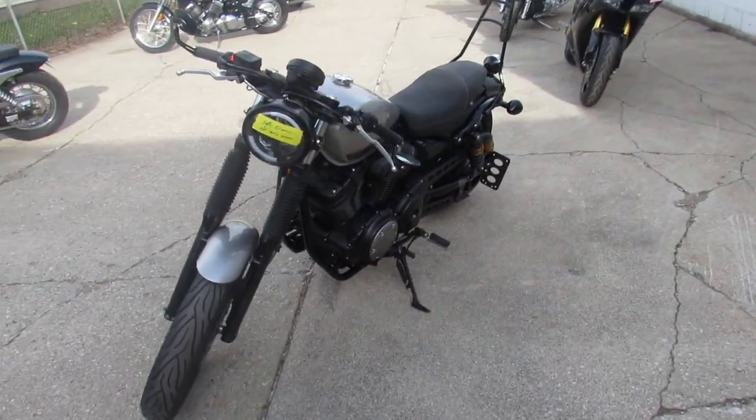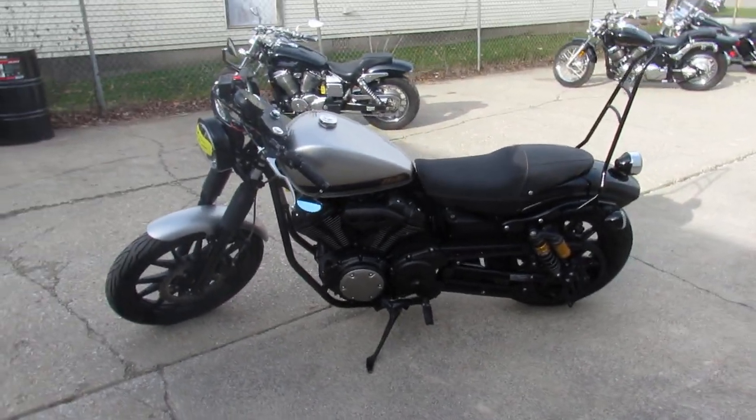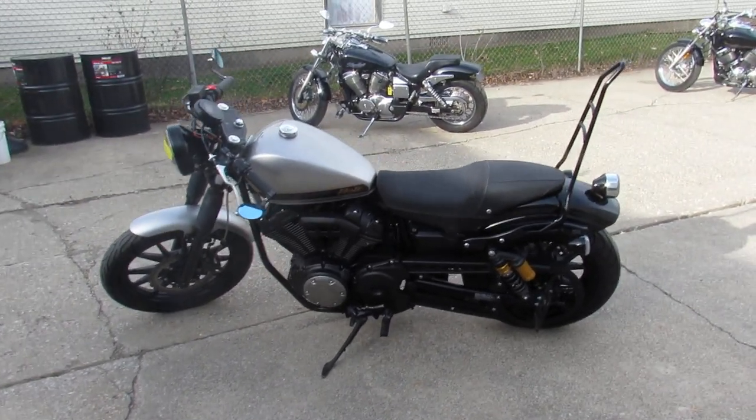Liquid silver paint's perfect. No dents, no dings, no scratches, no stories on this one, guys. This one here has custom mirrors, custom backrests, and a TBR exhaust.